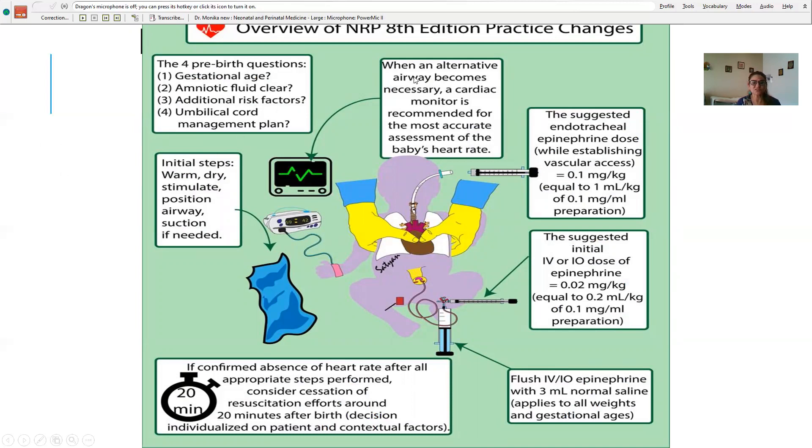In summary: the four pre-birth questions are gestational age, amniotic fluid clear or not, additional risk factors, and umbilical cord management. Initial steps: warm, dry, stimulate, position airway, suction if needed. When an alternate airway becomes necessary, a cardiac monitor should be placed for accurate heart rate assessment. Suggested ET epinephrine dose while establishing vascular access is 0.1 mg/kg (1 ml/kg of 0.1 mg/ml preparation). Initial IV or intraosseous epinephrine dose is higher, with a 3 ml flush for early ROSC. If confirmed absence of heart rate after 20 minutes, stop after talking to parents.